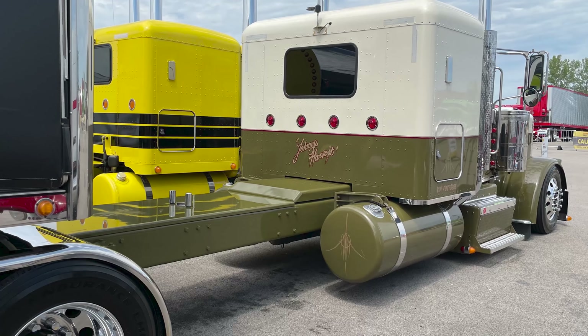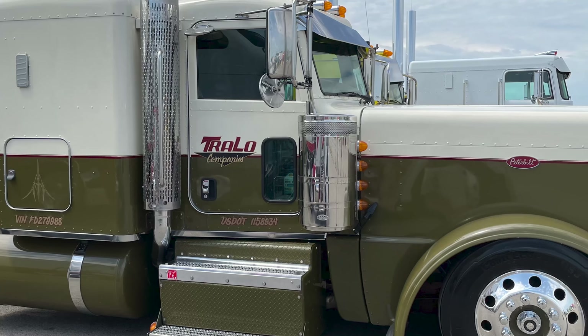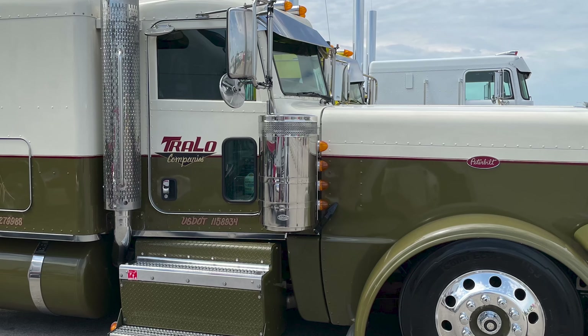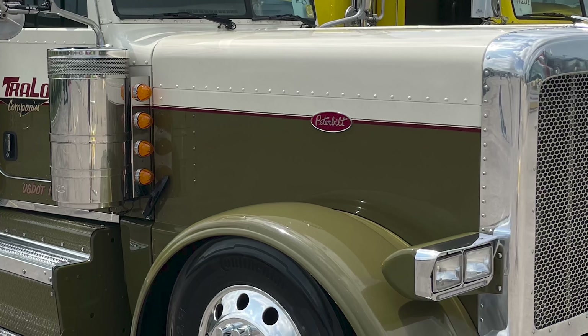I pull a 48-foot matching Conestoga painted to match. This truck was built out west, and actually the colors came off of an Old Navy t-shirt. A guy from Owatonna, Minnesota does all our pinstriping. There's no vinyl on the truck whatsoever — it's all painted on.